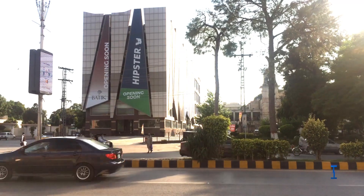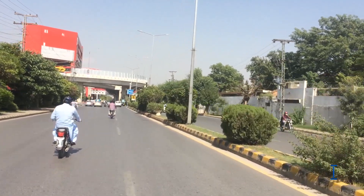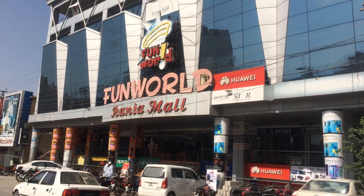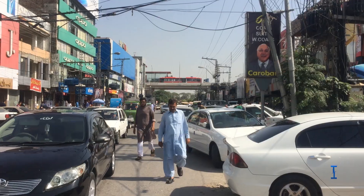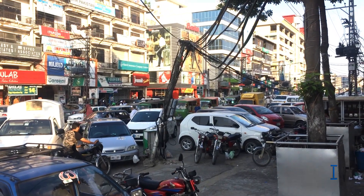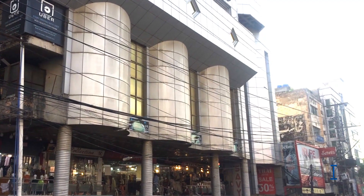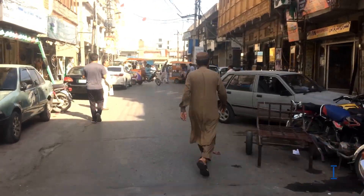It has some major business and commercial centers, main branches of major Pakistani banks, and residential areas of the British colonial era. Sadar is home to a dense cluster of residential and commercial buildings. Shops as well as shopping malls offer a diverse range of locally manufactured products and imported items. Chota Bazaar is a famous shopping area in Northern Sadar.